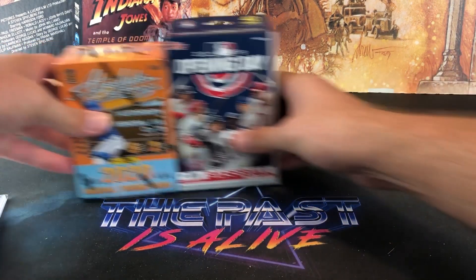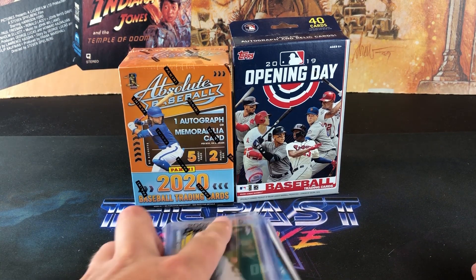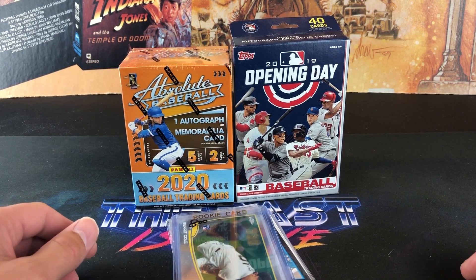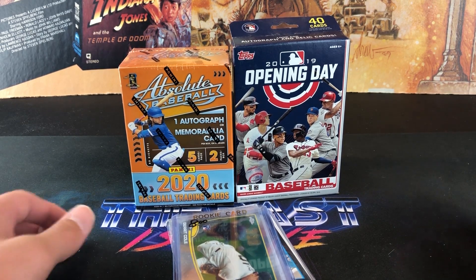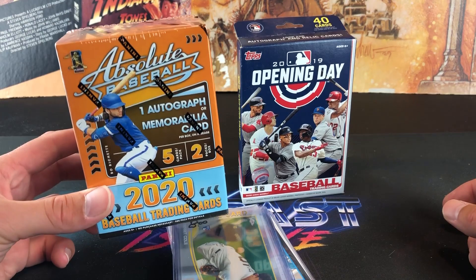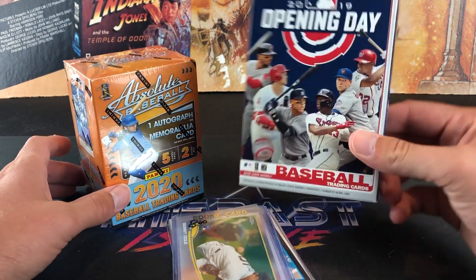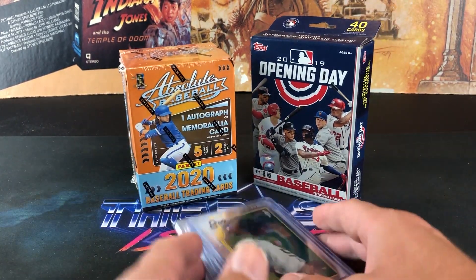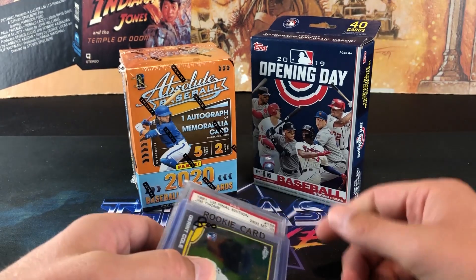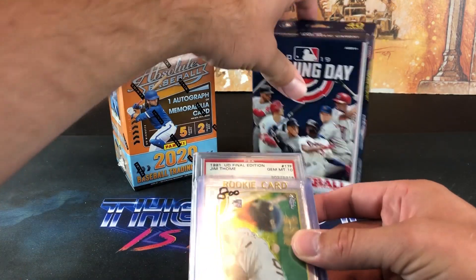We also have some modern stuff to open. I was going around to Walmarts and Targets too, trying to find Chrome to rip for myself, and the shelves are barren — it's crazy. But somebody left behind this box of Absolute at Walmart. One random blaster was sitting on the shelf along with 2019 Opening Day. So very random boxes left behind. I grabbed both of them — it was like $25. We'll rip those later.